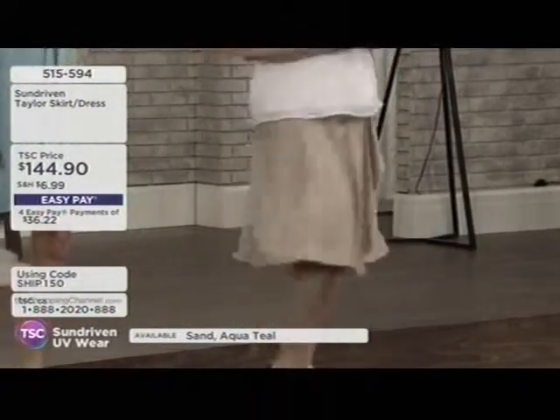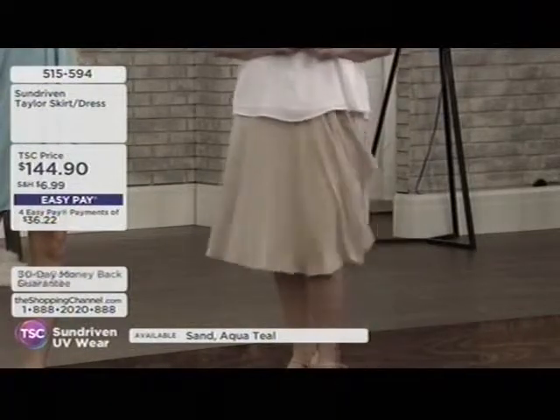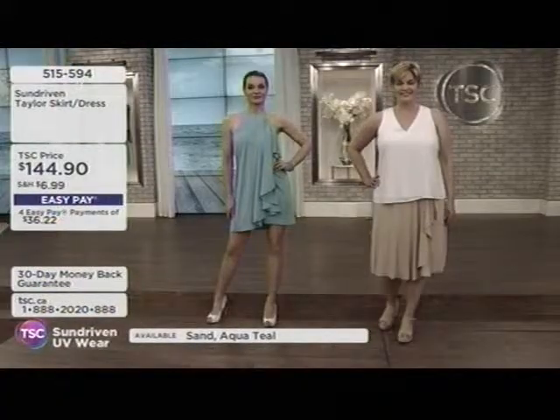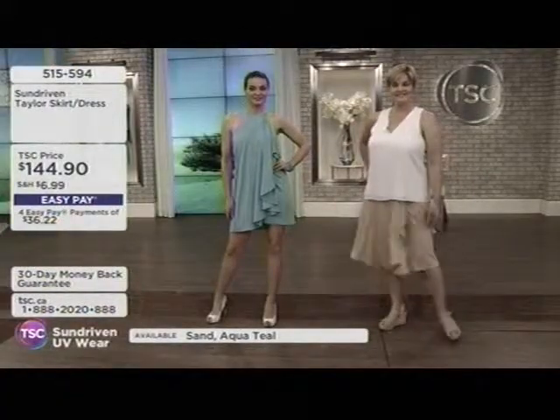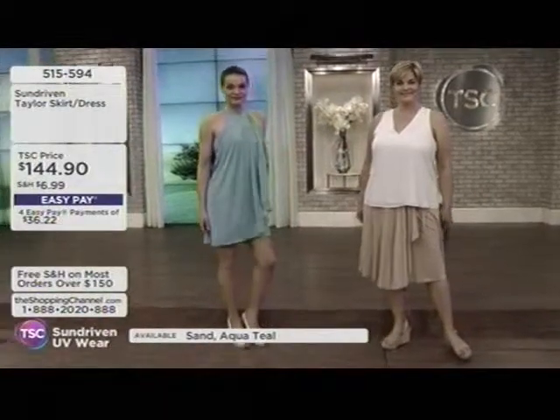Those cloudy days can be even more damaging sometimes because you think you're fine — the sun's hiding. And it's without the messy sunscreens, waiting for it to absorb, then reapplying every two hours. Sun Driven is an alternative to sunscreen.